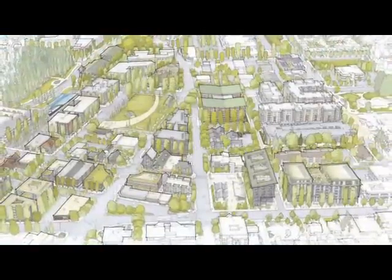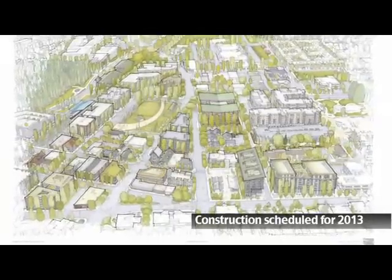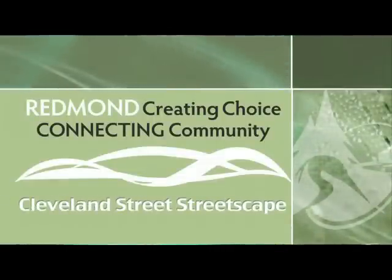The Cleveland Streetscape project is currently in design and construction is scheduled to start in 2013. For more information on this project, please contact the project manager listed on the project description page.